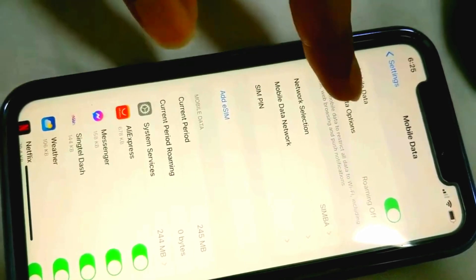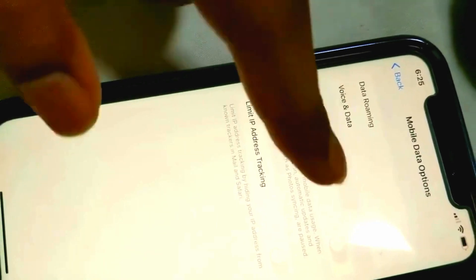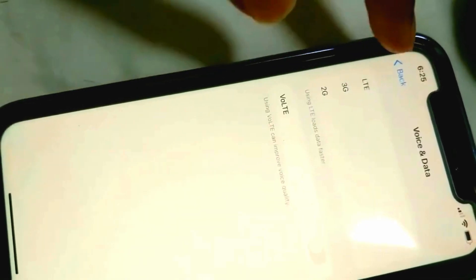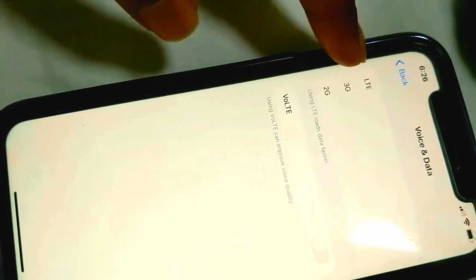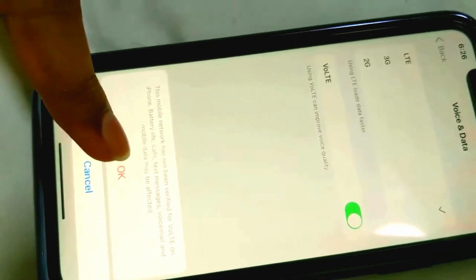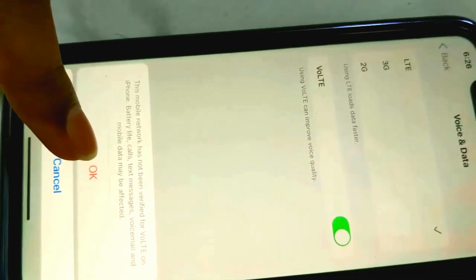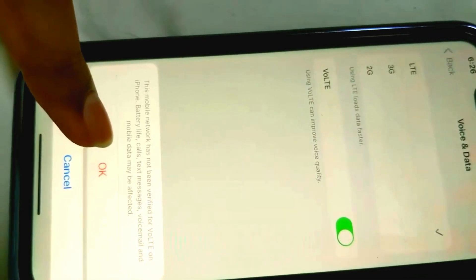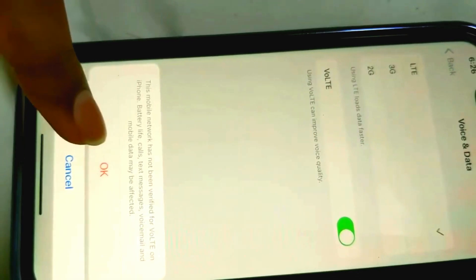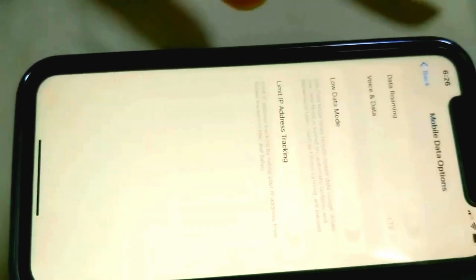Go to the Mobile Data option, and in there, if it is not set to LTE, select LTE. After selecting LTE, you need to select VoLTE. VoLTE is the service that TPG or Simba uses for LTE or 4G network, so you need to enable it to make it work. That's it.